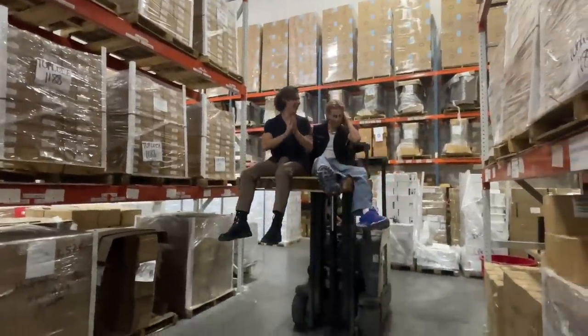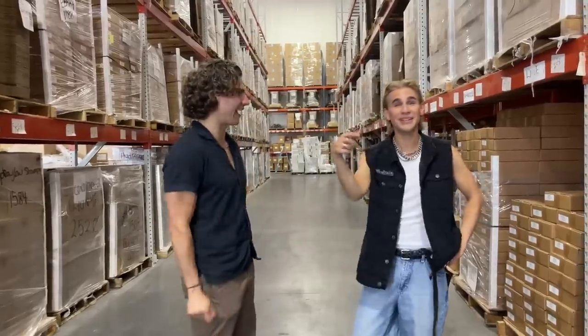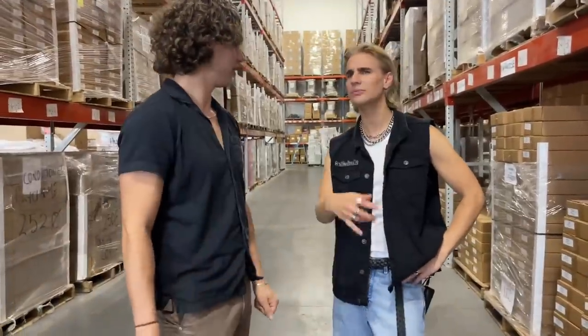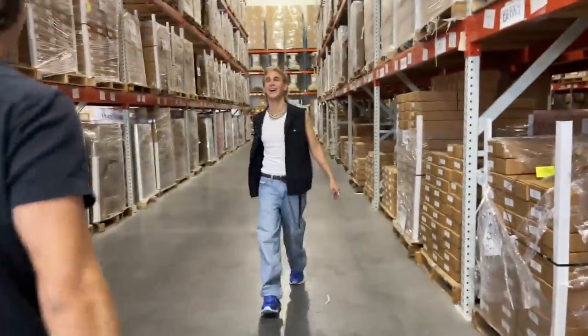Wow, what a trip! All right boys and girls, that brings us to the end of this exploration of the Xmondo warehouse. Thanks for being on the show, Eric. Thanks for having me! If you guys want to check out some of the products we make, you can shop them right down below. We are ready to ship — we will be here waiting for your order so we can ship it. That's all for today, guys. Thank you for watching, don't forget to live your extra life, and I'll see you next time!